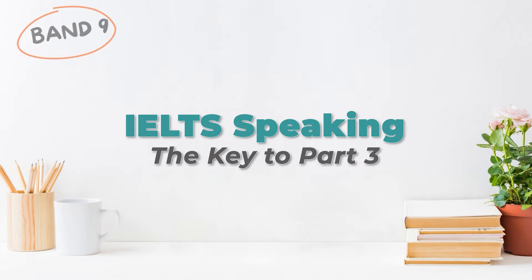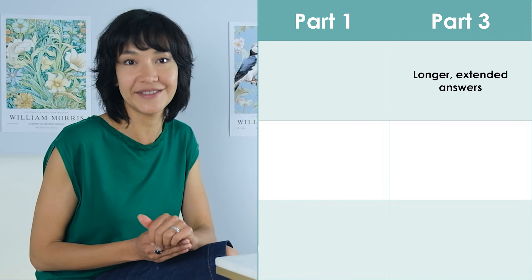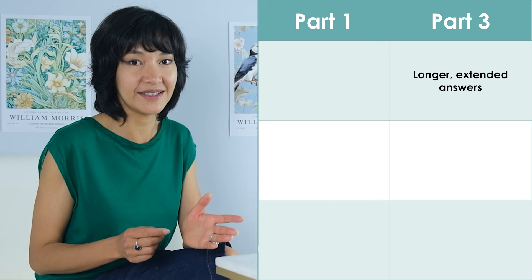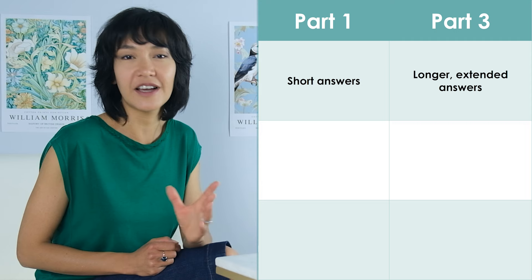Let's get started! It may seem that IELTS speaking parts 1 and 3 are a bit similar, but they're not. And it's very important that you understand these differences. Part 3 is where the examiner asks questions that push you into giving longer extended answers. If we compare them to part 1 of the speaking test, the answers in part 1 will be shorter, just a couple of sentences.